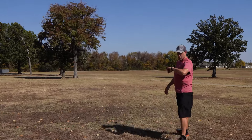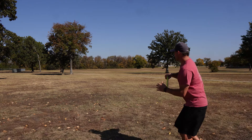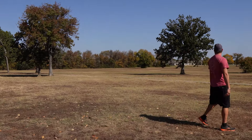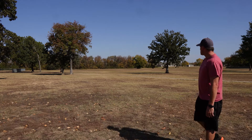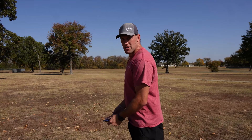It's stable and I threw it nose up. We will go get that and throw it again. That actually was a really good flight.